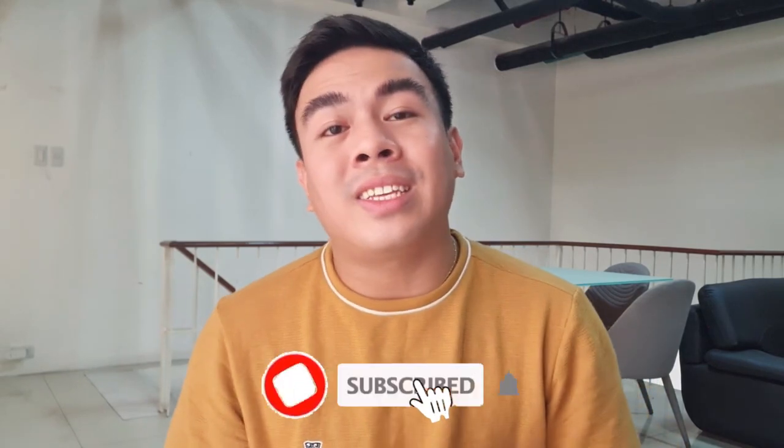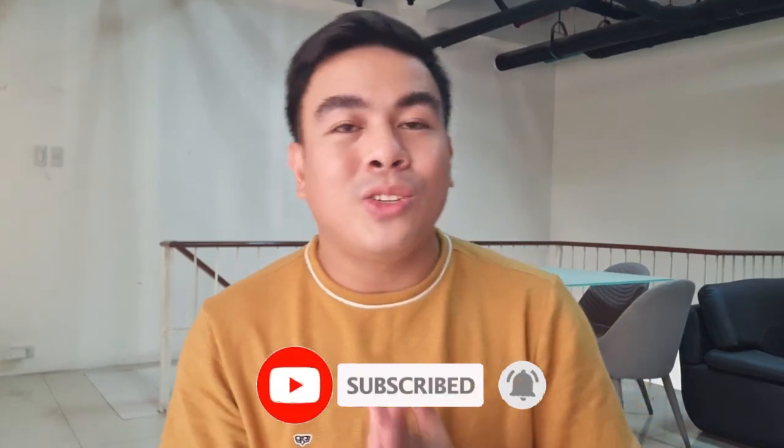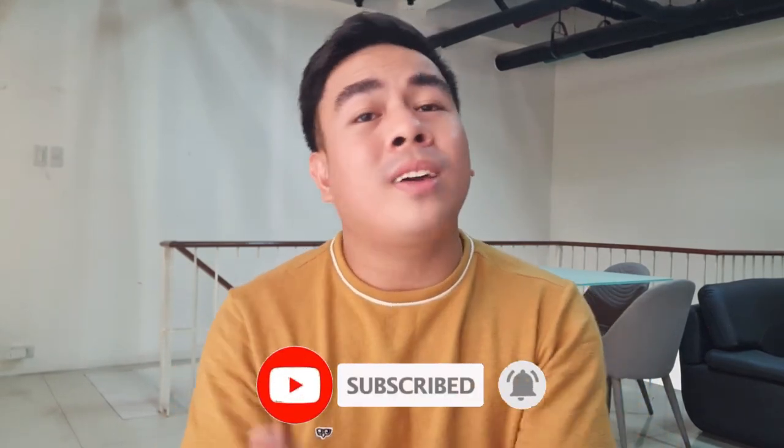I'll be sharing with you my latest purchase — a bag! I am so excited to share it because it's a kind of bag to keep, something special and unique. If you're new to my channel and interested in this kind of vlog, please consider subscribing down below and hit that notification bell so you don't miss out on my upcoming videos.